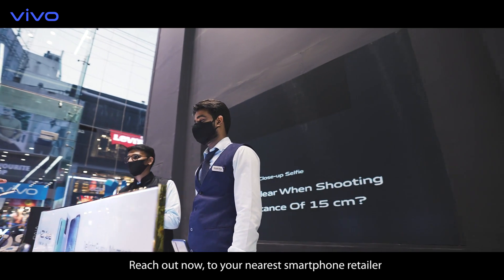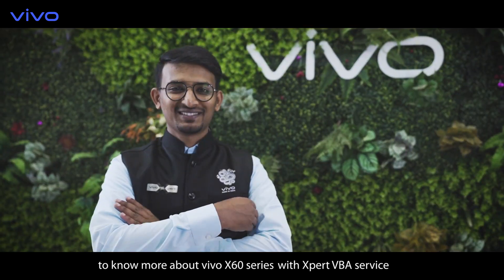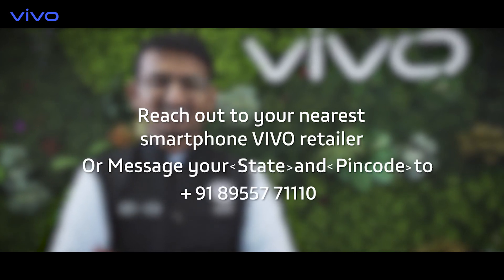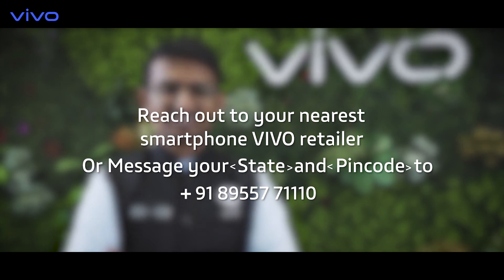Reach out now to your nearest smartphone retailer to know more about the X60 series with expert VBA service. Or SMS your state name and PIN code to +91 89557711 to receive a call back.